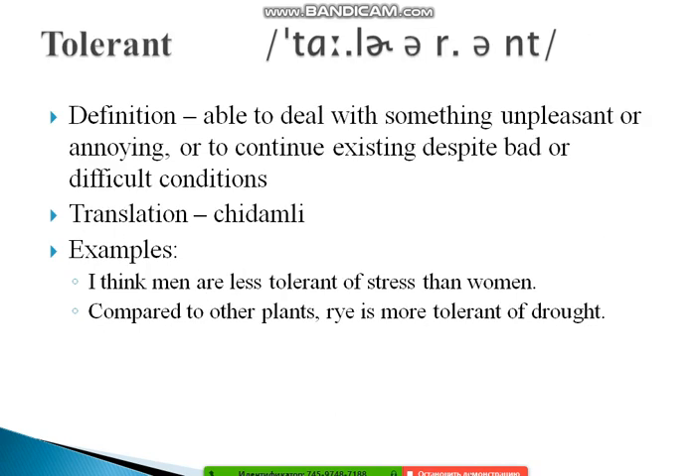The next word is 'tolerant.' In British English: 'tolerant'; in American English: 'tolerant' with a slightly different vowel. Its definition is: able to deal with something unpleasant or annoying, or to continue existing despite bad or difficult conditions. Examples: 'I think men are less tolerant of stress than women.' And: 'Compared to other planets, Mars is more tolerant of drought.'